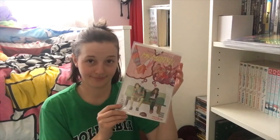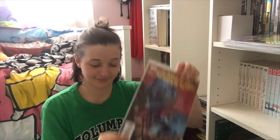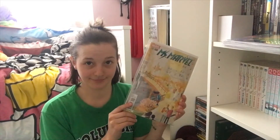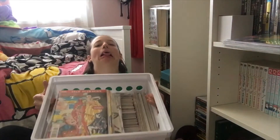Besides Spider-Man, my other favorite superhero is Kamala Khan's Ms. Marvel, just so you guys know. One box down, one to go.